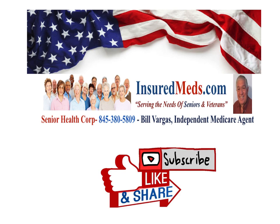InsuredMet.com is our website where we have many articles and information for seniors and veterans, because we're serving the needs of seniors and veterans. Senior Health Corp — I'm Bill Vargas, independent Medicare agent. Please subscribe, like, and share this video. There are a lot of veterans that need this information, so help your fellow veterans and seniors and put this word out about this valuable information. Please subscribe, like, and share. See you on the next video.